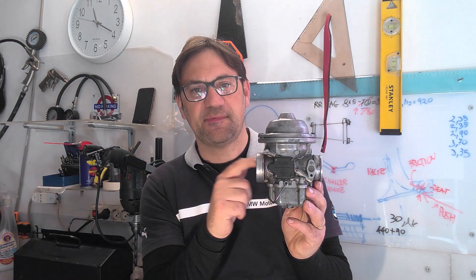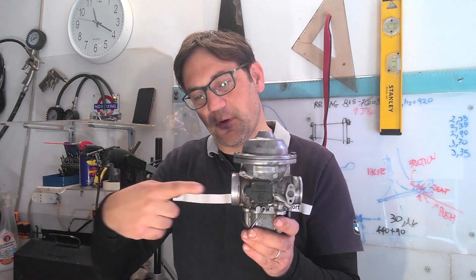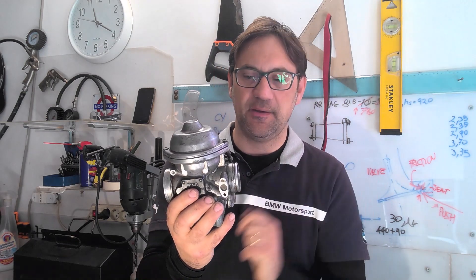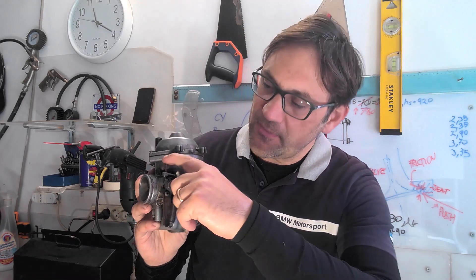Air goes in from this side, taking air from the plenum. There are four holes in addition to the main Venturi section for air intake. Air comes from the plenum and goes inside the cylinder from this side, and on the other side there is the butterfly throttle, which is activated from this leverage here, also giving the minimum RPM level.